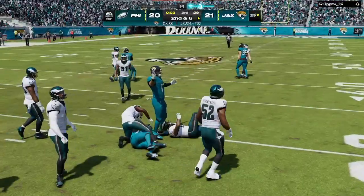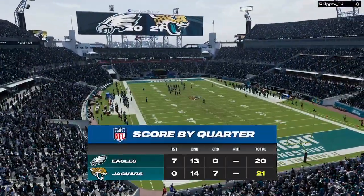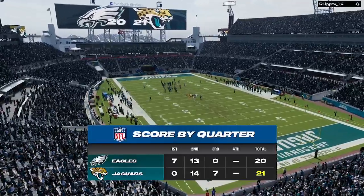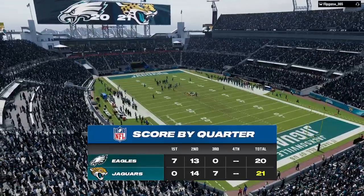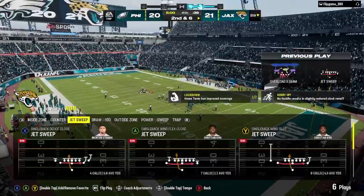From the 25 they work this to the 29, a gain of four. Three quarters have come and gone — we'll return with more after this. This is the NFL and it's on EA Sports.